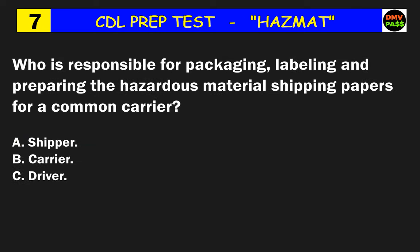Question 7: Who is responsible for packaging, labeling, and preparing the hazardous material shipping papers for a common carrier? The correct answer is A: the shipper.